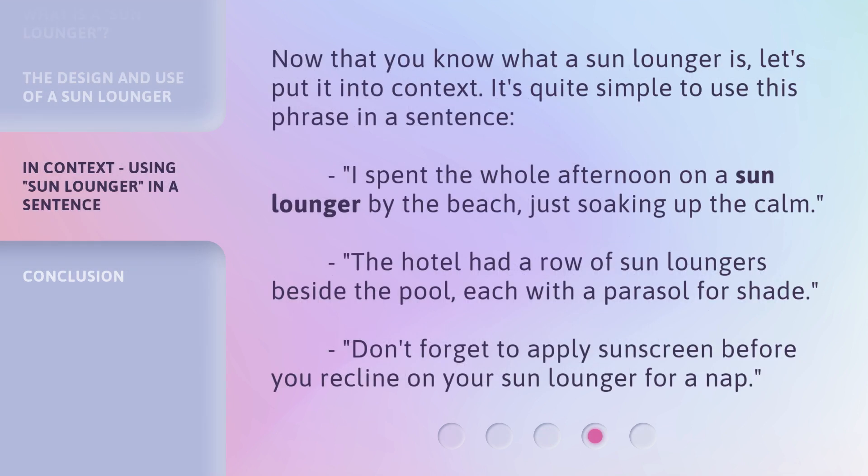Now that you know what a sun lounger is, let's put it into context. It's quite simple to use this phrase in a sentence. I spent the whole afternoon on a sun lounger by the beach, just soaking up the calm.